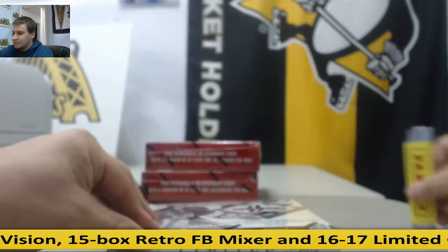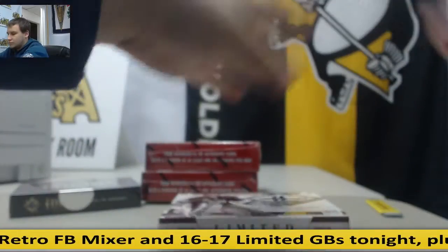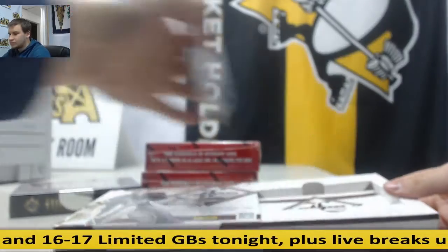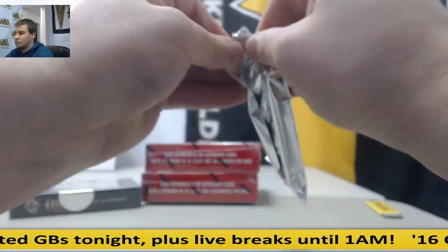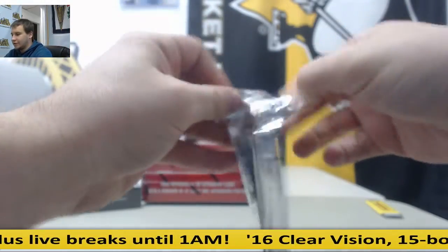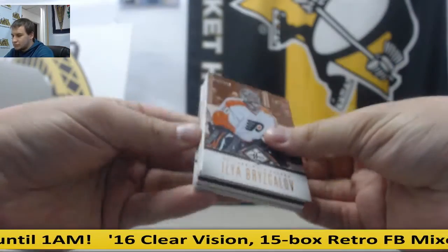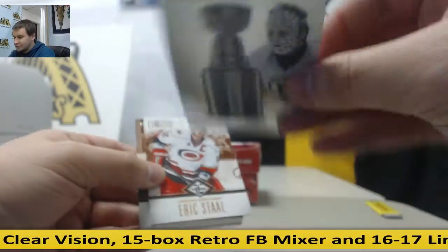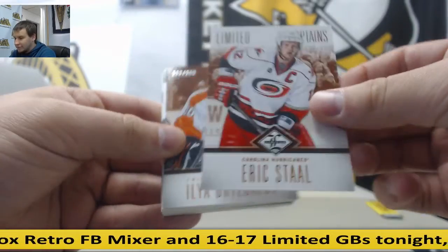We're going to go with Limited first. Stanley Cup winners — Gary Cheevers, that's to 199. Eric Stahl, 199 for the Hurricanes.